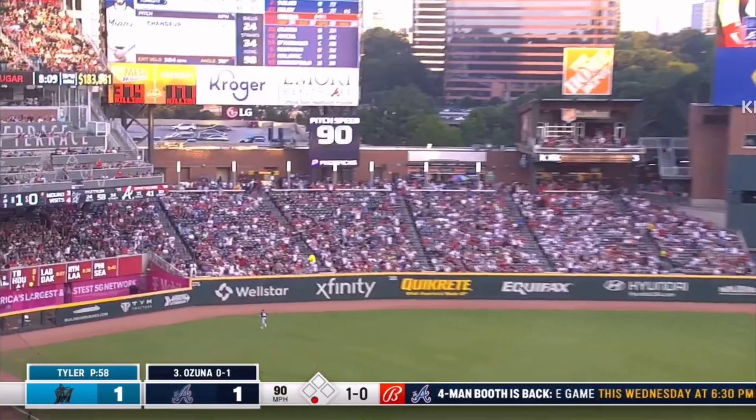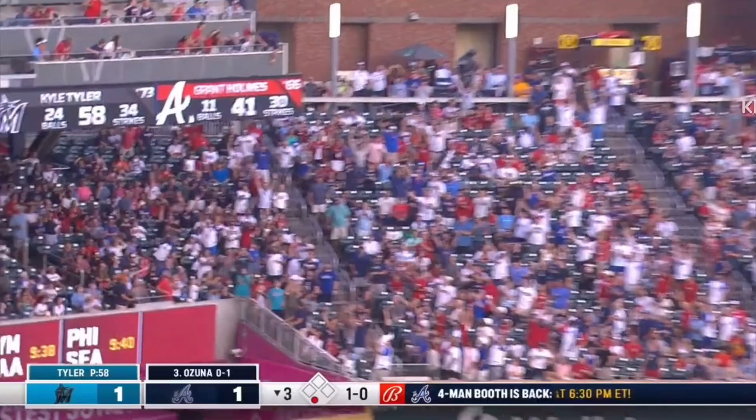It's gone. Marcelo Zuna, deep to left field. There is a big fly.